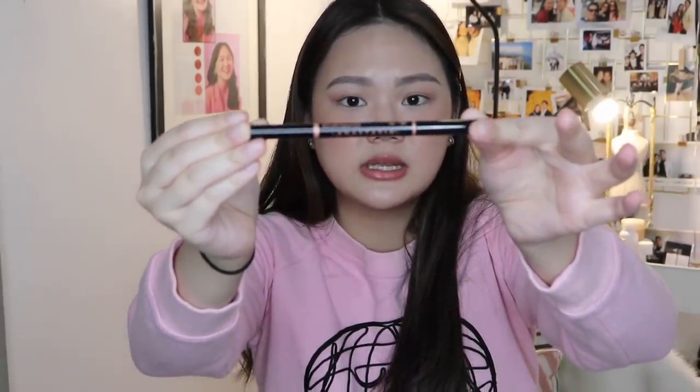I was also able to grab something from Anastasia — their Brow Definer Triangular Brow Pencil. It's thicker compared to their Brow Whiz. I wanted to try it out so I got one in the shade Medium Brown. I've been using it, but I think sometimes it ends up too thick because the tip is wider. So next time I'll go for the Brow Whiz because it's thinner and looks more natural.